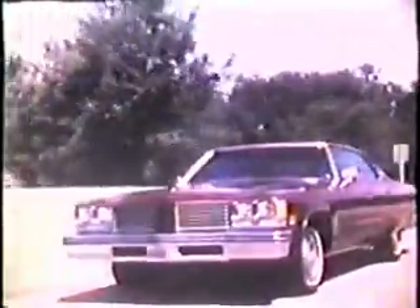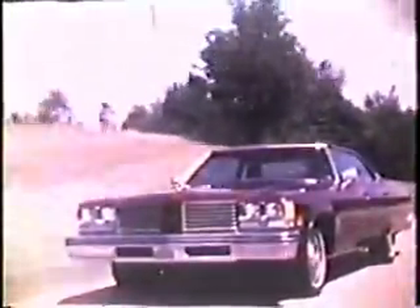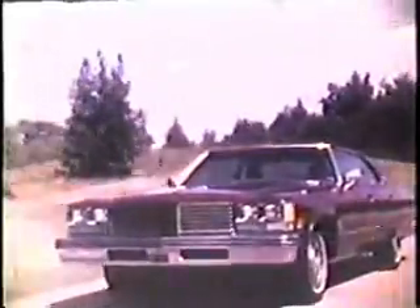Two more things help make the 98 so special. With all its classic styling, smooth ride, and deep comfort, it is priced thousands less than many other luxury cars. And its fuel economy, according to EPA tests, is impressive. Ask your salesperson to show you the 1976 EPA figures.